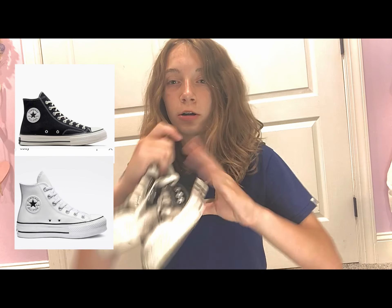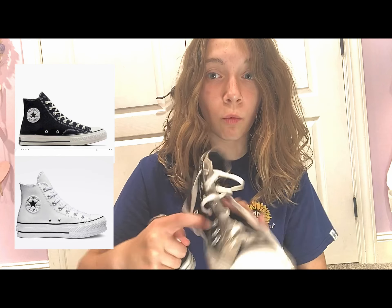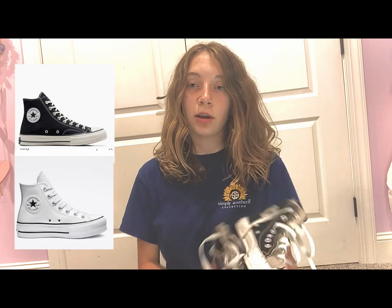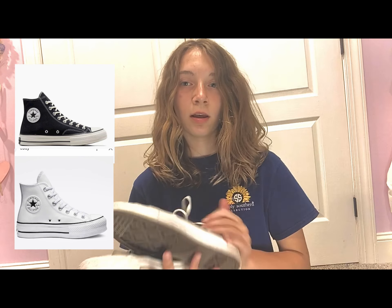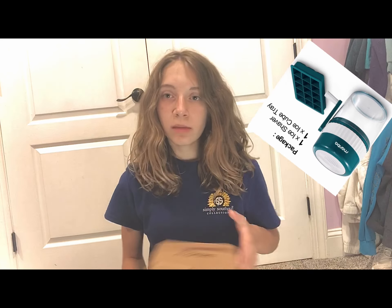Next I got these Converse, but they're not like any other Converse — they have double strings, gray and white on them, a little different. They're kind of cute, they're cute. I'm definitely going to wear them.